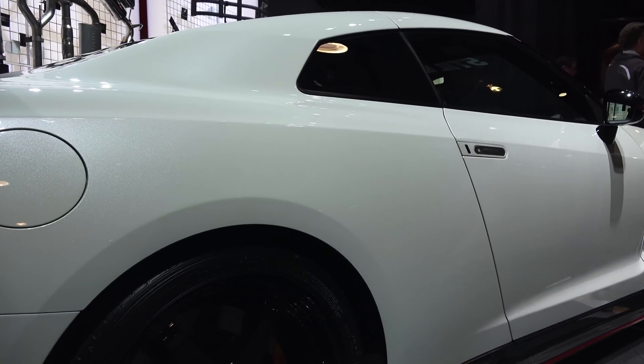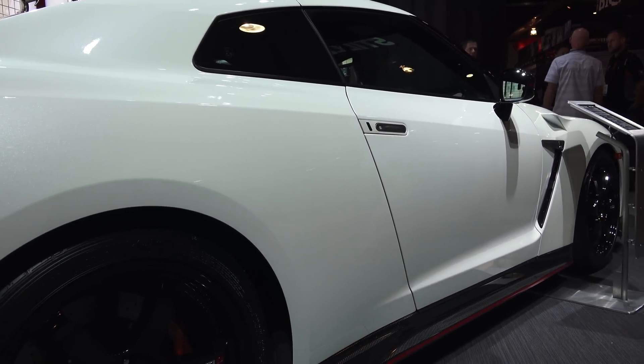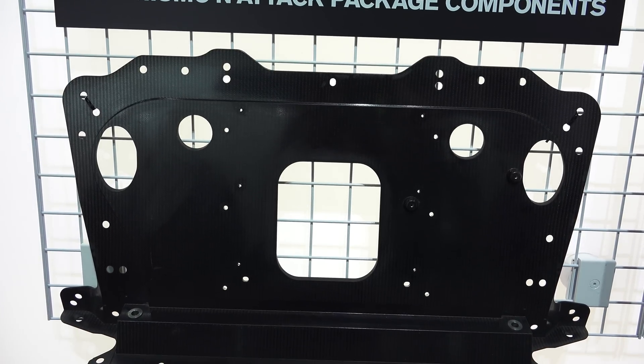Finally, on the interior, the GT-R is fitted with carbon fiber Recaro bucket seats as well as a carbon fiber bulkhead in place of the rear seats.